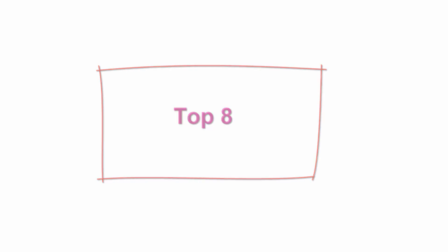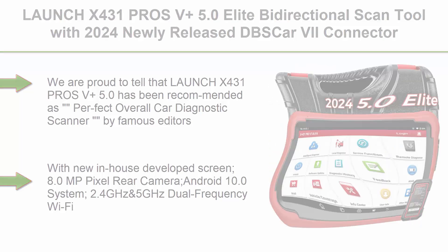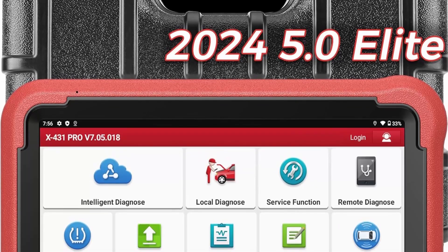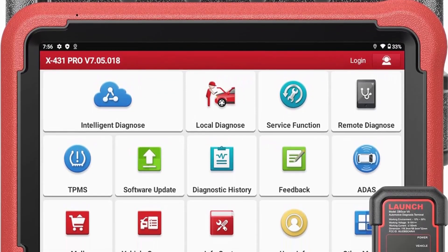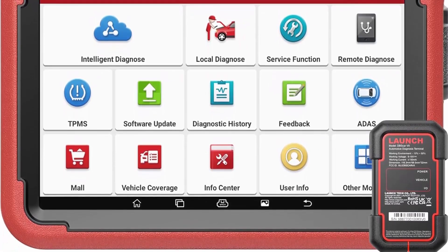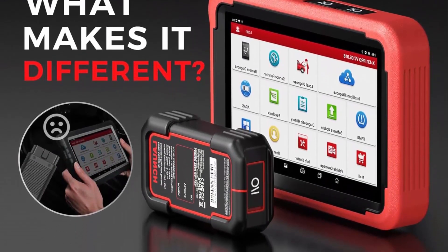Top 8: Launch X431 Pros V Plus 5.0 Elite Bi-Directional Scan Tool — 2024 Newly Released DBS-CR7 Connector, 37+ Resets for all cars, ECU Online Coding, CANFD, FCA AutoAuth, VAG Guide, 2 Years Free Update. Recommended by YouTube mechanics — Launch X431 Pros V Plus 5.0 has been recommended as the best overall car diagnostic scanner by famous editors and highly recommended by YouTube mechanics.